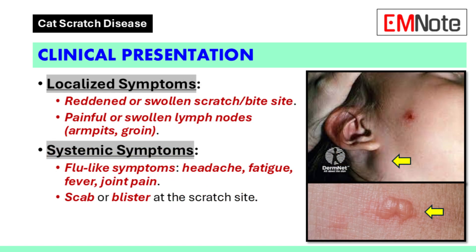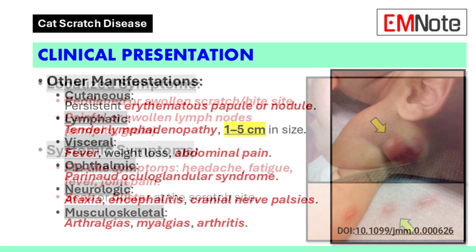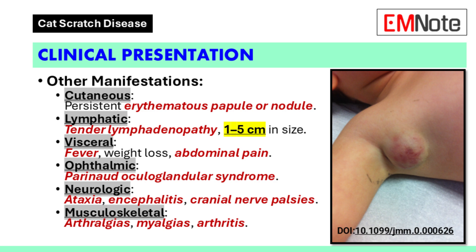Clinical presentation. Common signs and symptoms include a cat bite or scratch that becomes reddened or swollen, painful or swollen glands especially in the armpits or groin, flu-like symptoms including headache, decreased appetite, fatigue, joint pain, or fever, and a scab or blister filled with pus at the scratch site. Other manifestations can include cutaneous findings such as an erythematous papule, vesicle, or nodule at the inoculation site that persists for one to three weeks or even months.